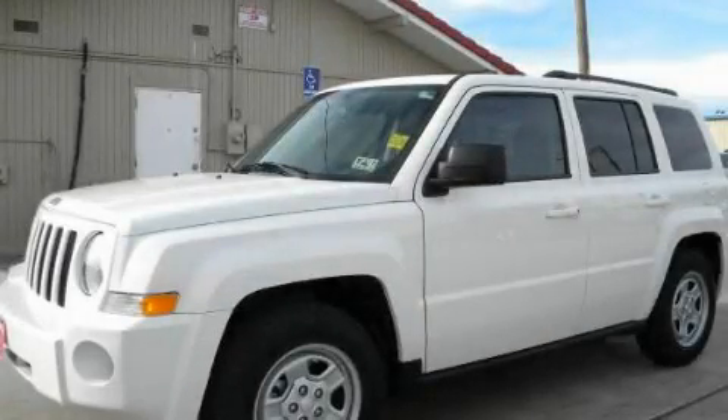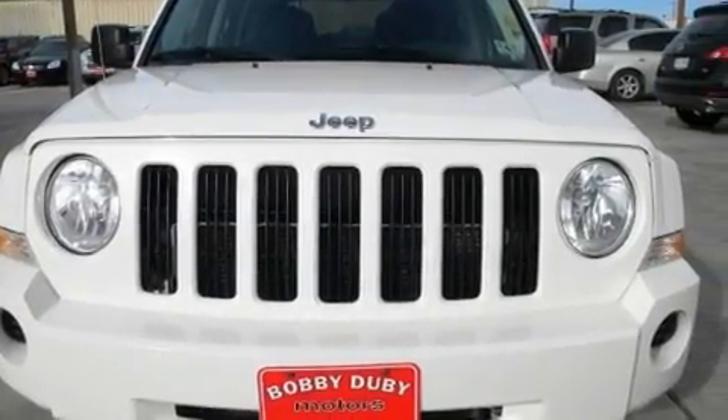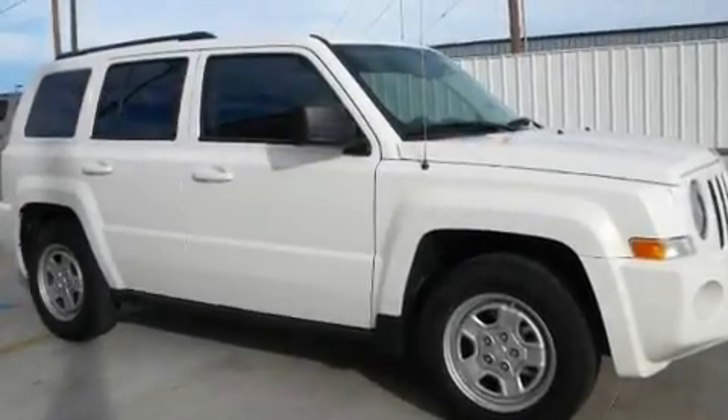This is a 2010 Jeep Patriot, a great blend of utility, comfort, and style. It features a 2.4-liter four-cylinder engine and an automatic transmission.